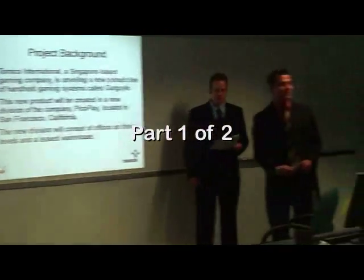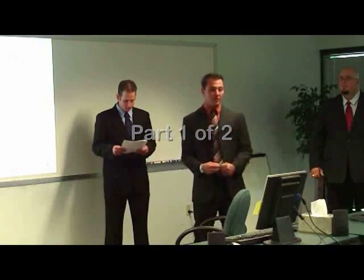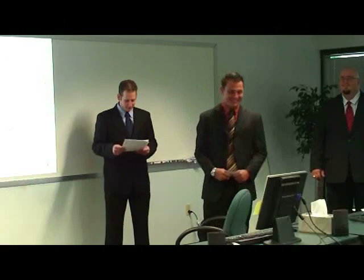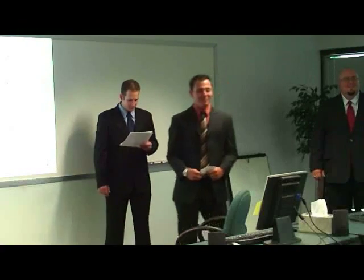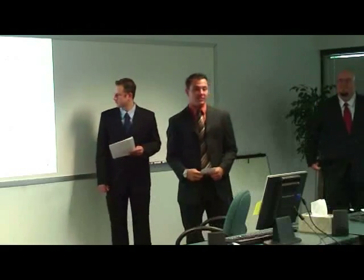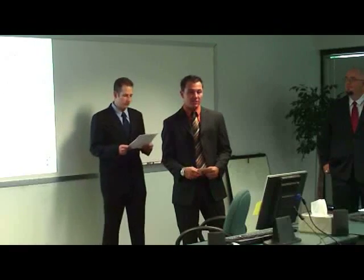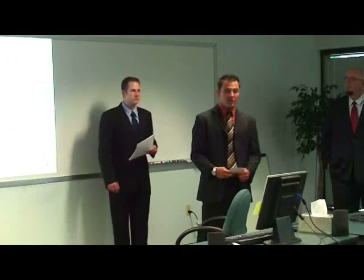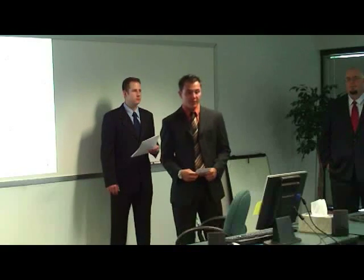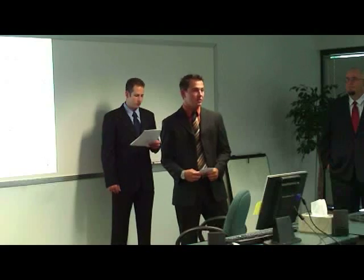Hello everybody, my name is Shane Schmidt and I'm here to tell you about our final project that we didn't rehearse very long. Our company is called Tomiko International, a Singapore-based gaming company that's unveiling a new product line of handheld gaming devices called the Gargoyle. This new product will be created in a new division of the company, PicoPlay, located in San Francisco, California. The new division will consist of offices on three levels and lease a warehouse.